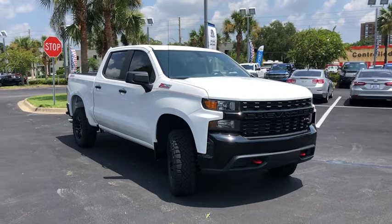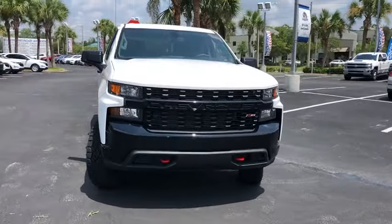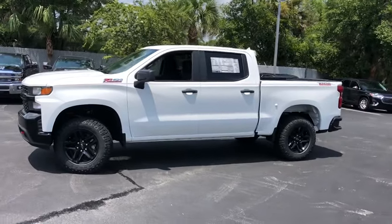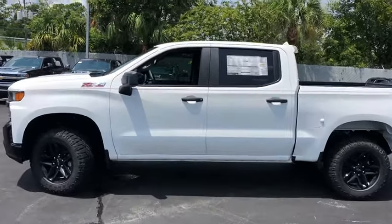You are going to love the 2019 Chevrolet Silverado 1500. The Chevy Silverado 1500 is the perfect combination of functionality, reliability, and technology. The impressive interior is simply another reason that the Chevy Silverado is a top choice among truck buyers.